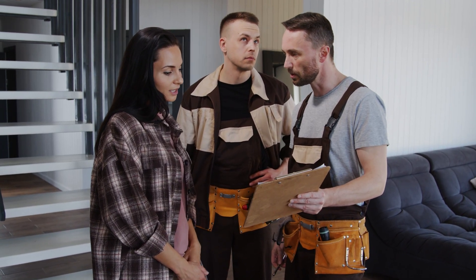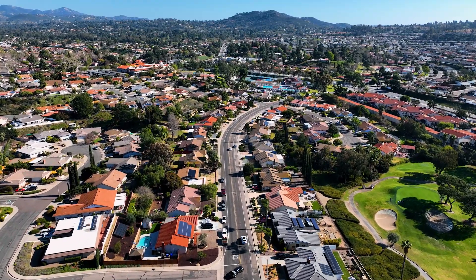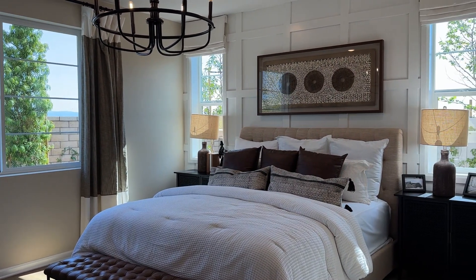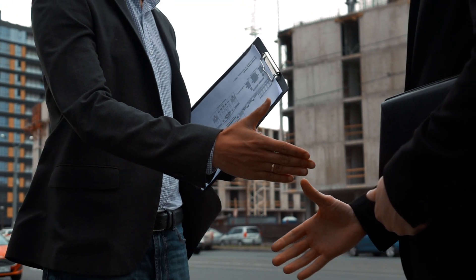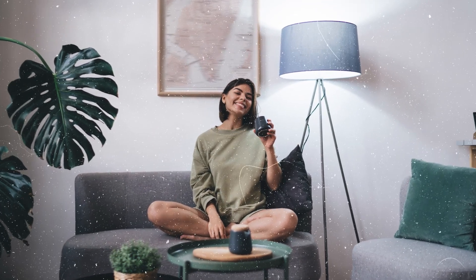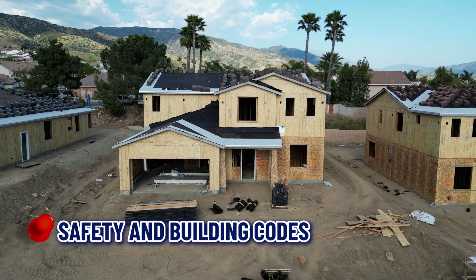Number four: lower maintenance costs. When you buy a new construction home, everything is brand new — from the roof to the appliances. This means you won't have to worry about major repairs or replacements for many years, or at least for 10 years. Builders typically provide warranties that cover various aspects of your home, giving you peace of mind and protecting your investment.